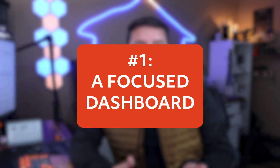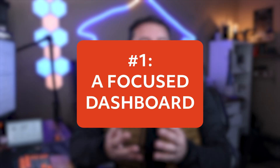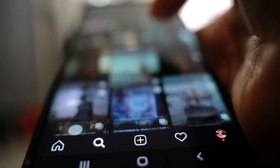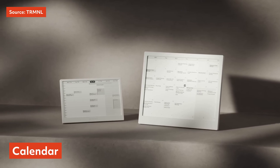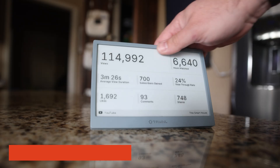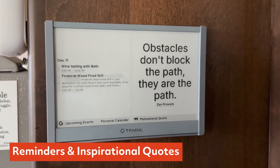The first way that I use Terminal is as a focused dashboard for all of my everyday information. Instead of opening five different apps, I've got my next calendar event from Google Calendar, local weather and air quality, a quick glance at my YouTube channel metrics, and any important reminders for the day and inspirational quotes. The key here isn't that it just displays data — it's that it displays it calmly. It's always on, always glanceable, and never pulls me into a rabbit hole.